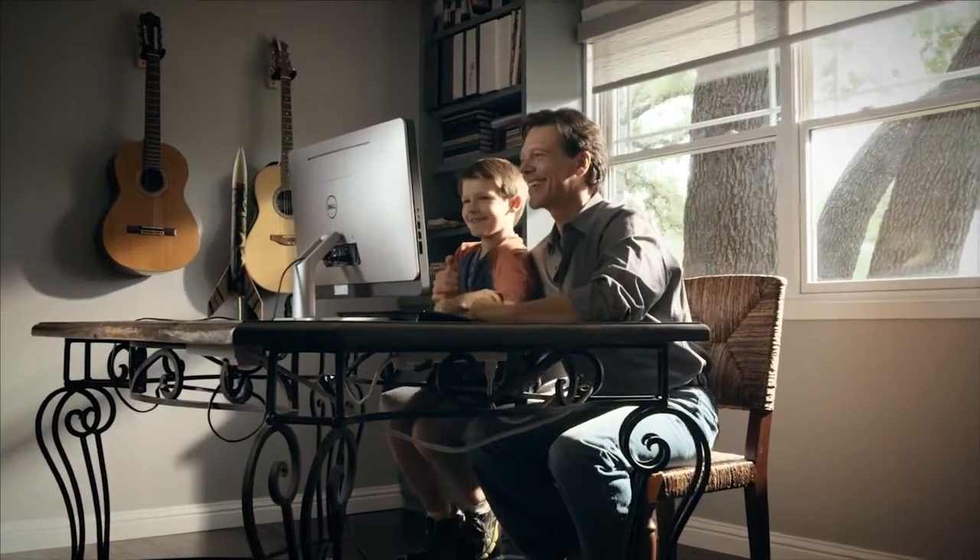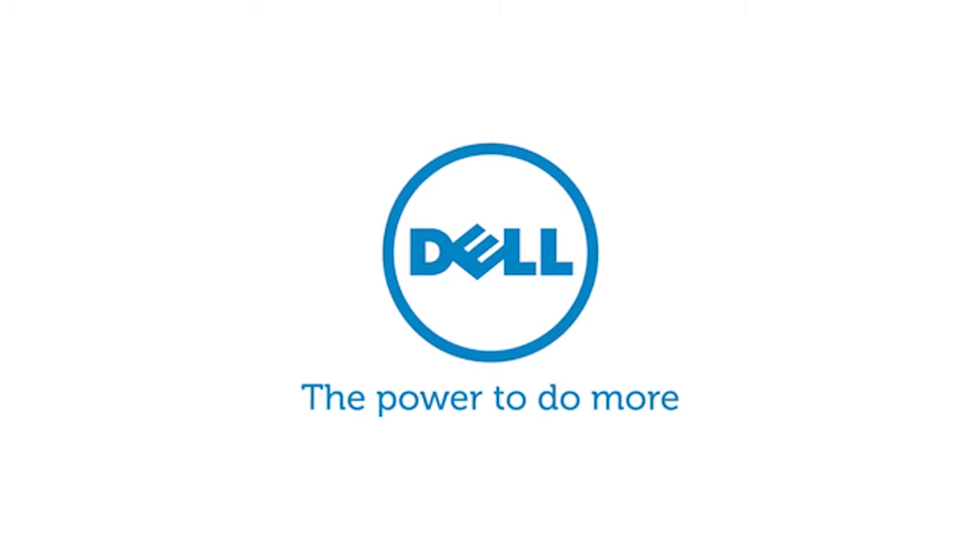The Dell Inspiron 2330 keeps up with the details, so you can focus on what matters most. Dell. The power to do more.